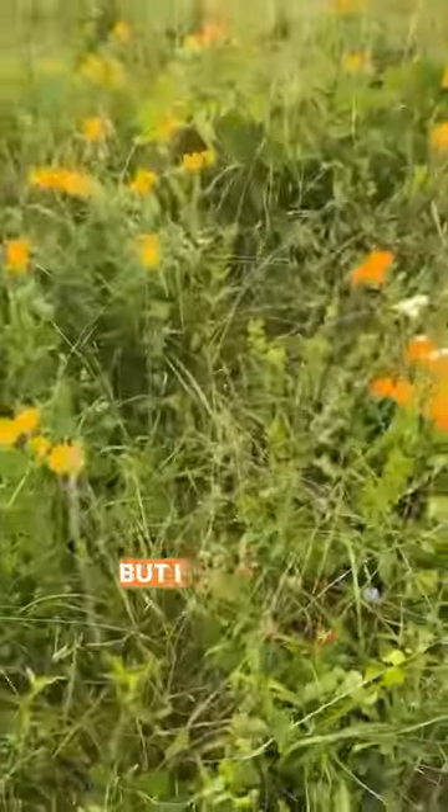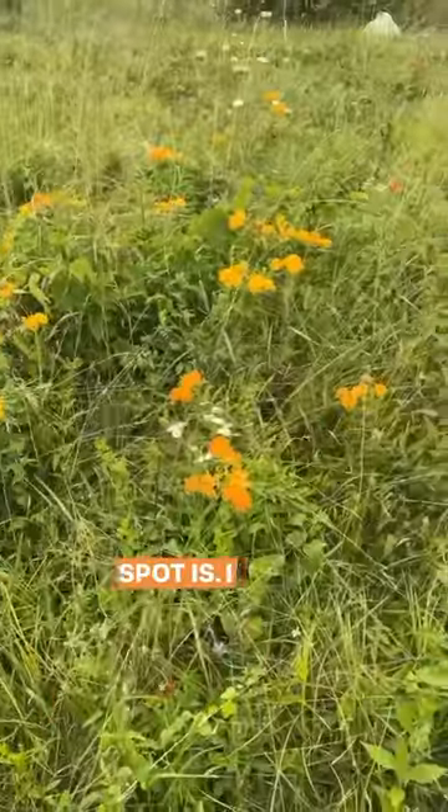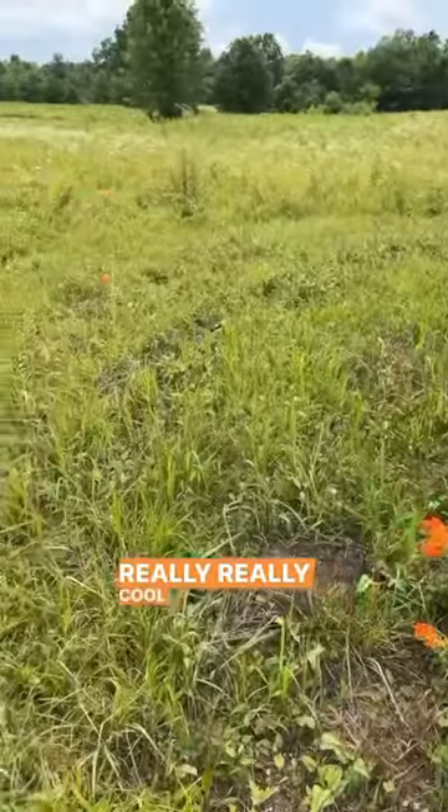You got some Indian pink root out here, but made sure to stop and let this landowner know how unique this spot is. I mean, look at this — I love this color, but I also really love these two. Really, really cool little spot.